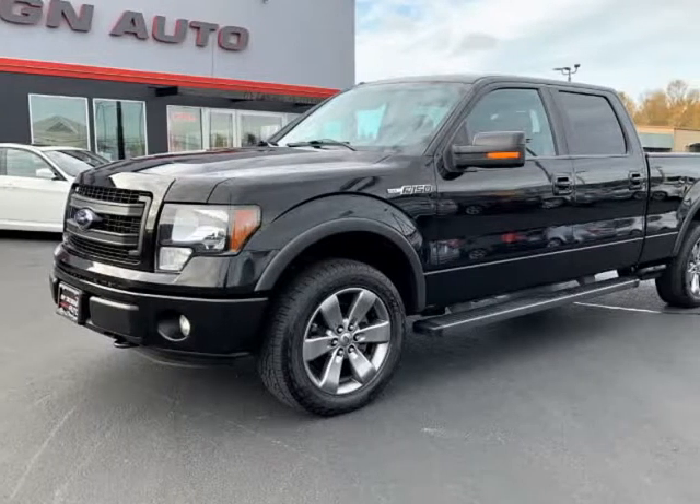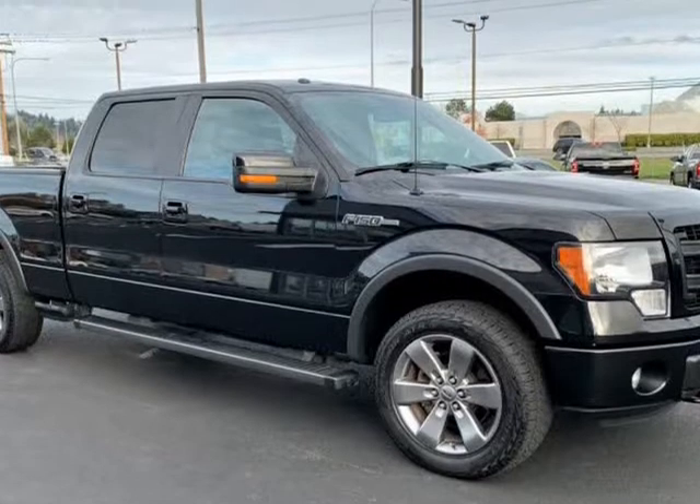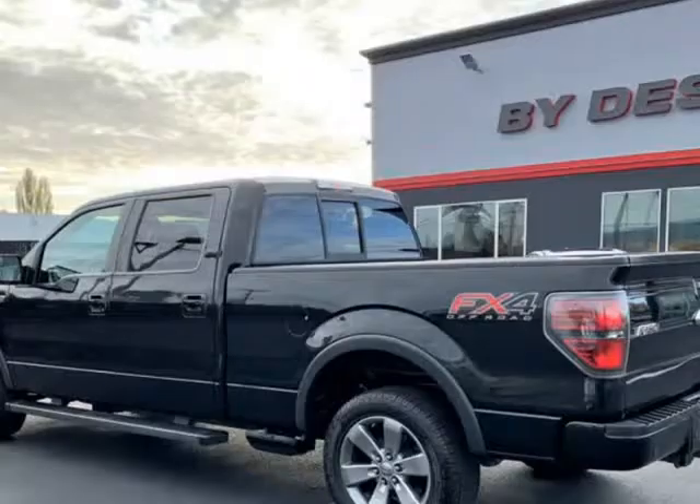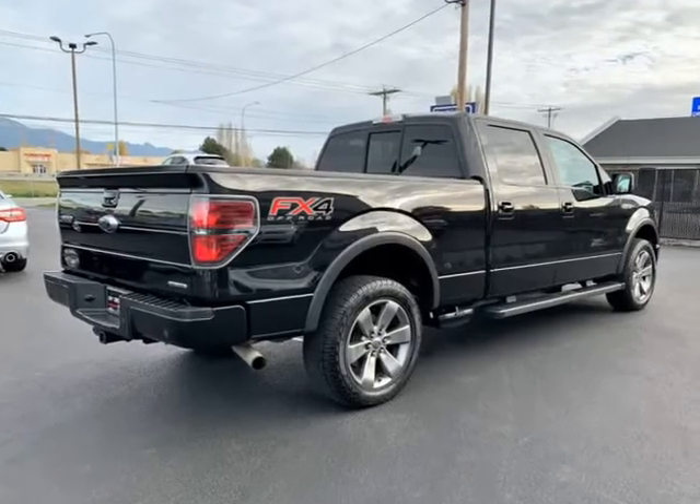This 2014 Ford F-150 is brought to you by ByDesign Auto Group. 2014 Ford F-150 FX4, 5.0 V8 with 6.5 foot long bed.